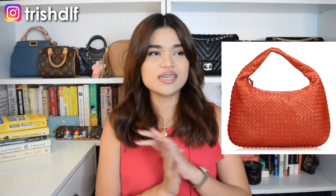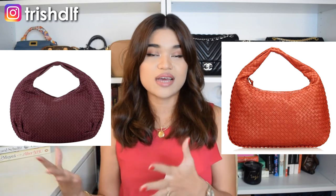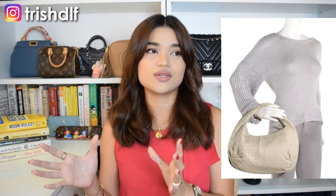The first bag I really love from the pre-love market would be the Bottega Veneta Belly Bag. In the pre-love market, there are actually two kinds of Bottega Veneta hobo bags — the regular Intrecciato hobo, which trended with celebrities and has a thinner, more angular profile, and the Belly Bag, which has a rounder shape. The Belly Bag's shape is actually more similar to the current Jodi bags they have in stores right now.